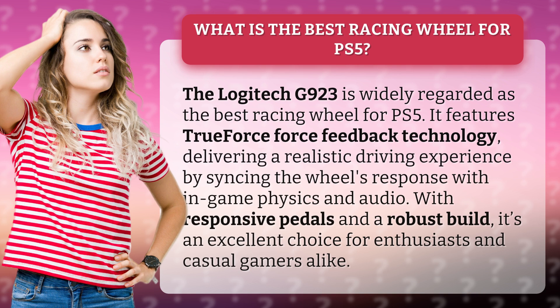It features TrueForce Force Feedback technology, delivering a realistic driving experience by syncing the wheel's response with in-game physics and audio. With responsive pedals and a robust build, it's an excellent choice for enthusiasts and casual gamers alike.